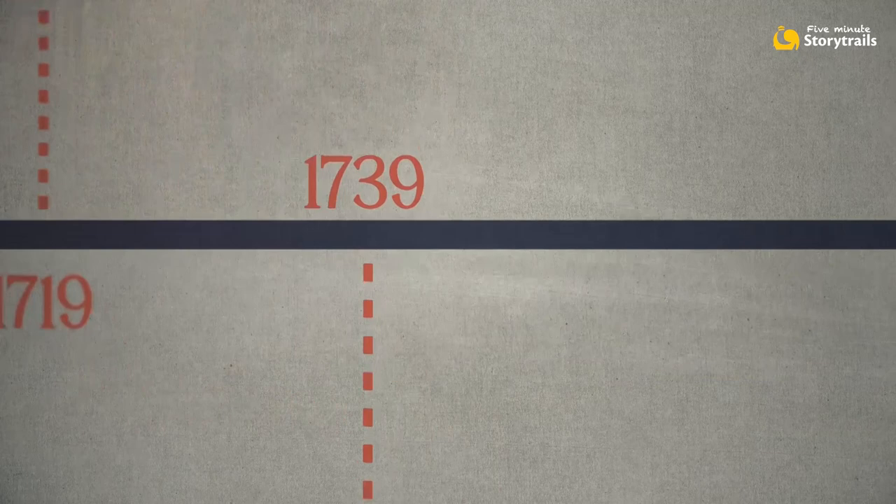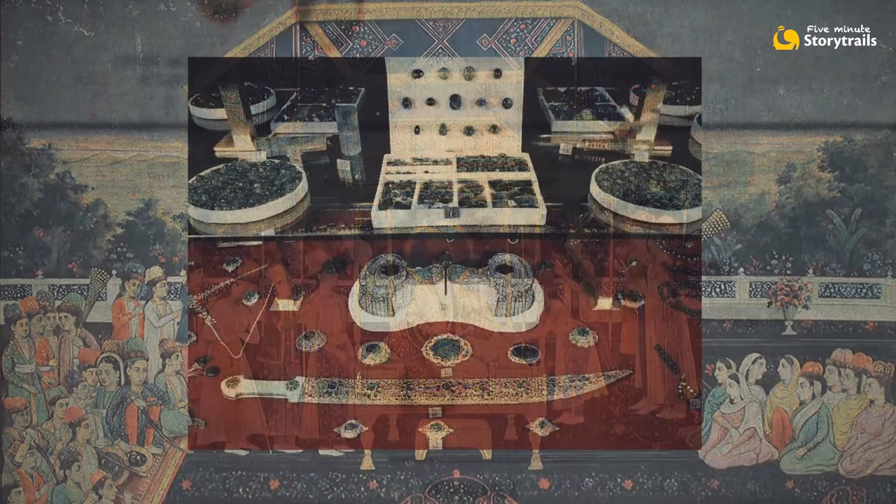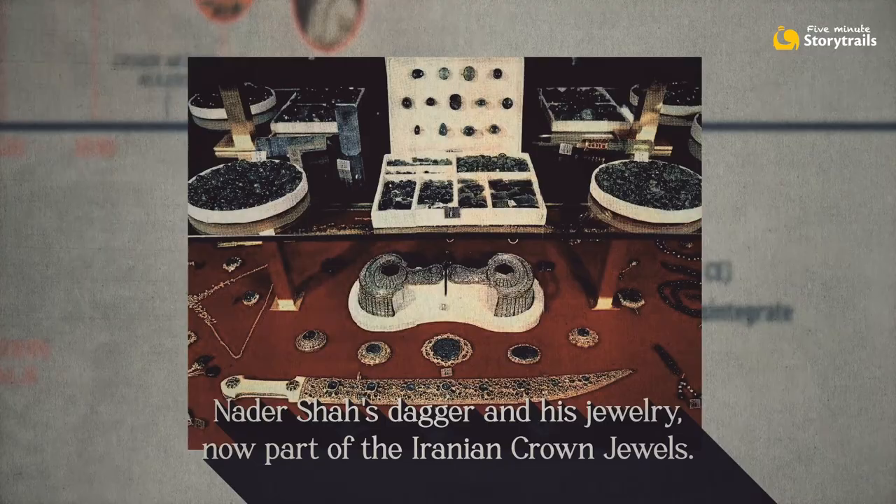Generations passed. In 1739, a Persian king named Nadir Shah invaded Delhi. He battled his way in and massacred over 30,000 people in just one day. He carted away immense treasures back to Persia, including the Peacock Throne. But he pulled out the Kohinoor diamond and the Taimur ruby from the throne and proudly wore them on his armband.